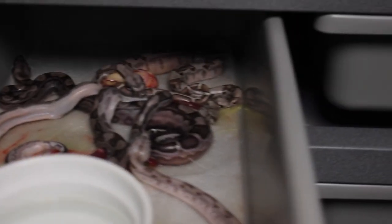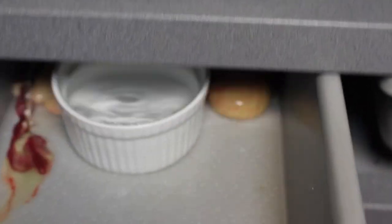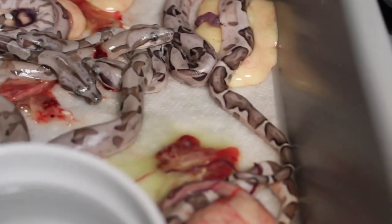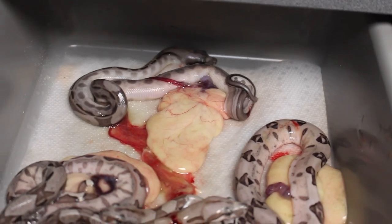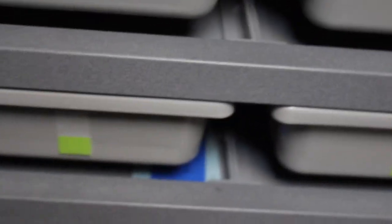So yeah, this is a first for me. Still very new to this game. Very cool — eleven babies, four slugs. Mom took the rat when I moved her, but she dropped it and hasn't picked it back up yet, so I'm gonna give her some alone time to see if she eats it. Very cool — first boa litter ever. Hopefully I get some live babies out of it.